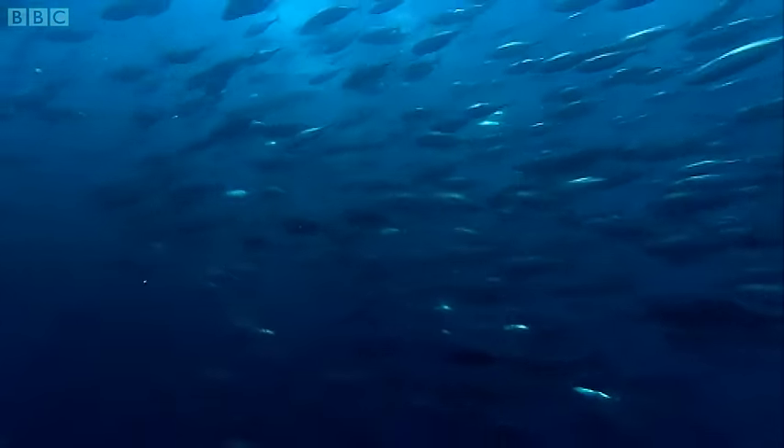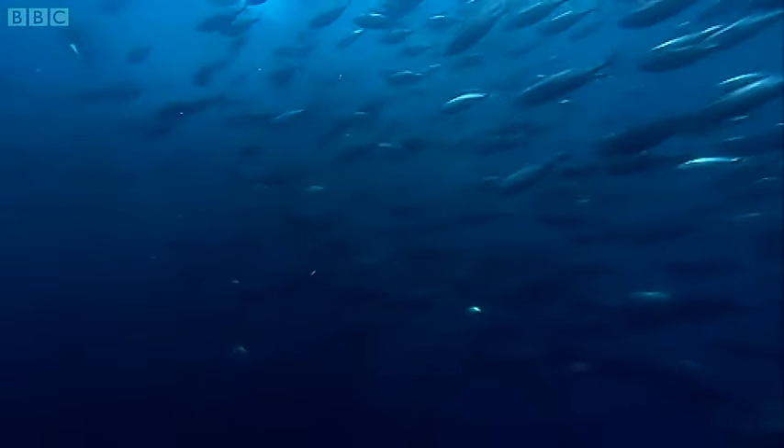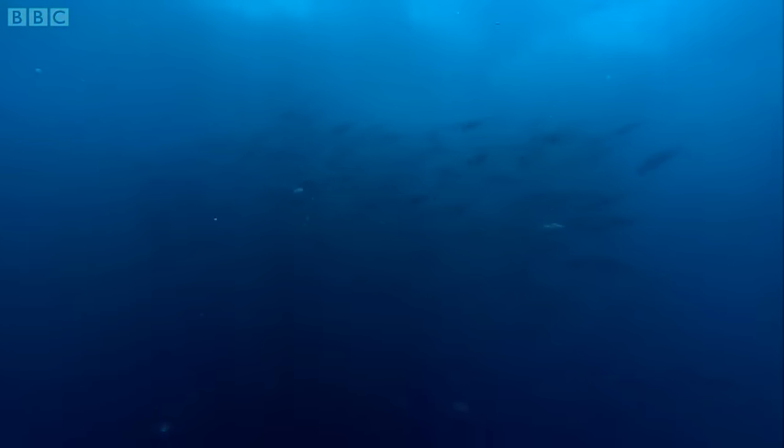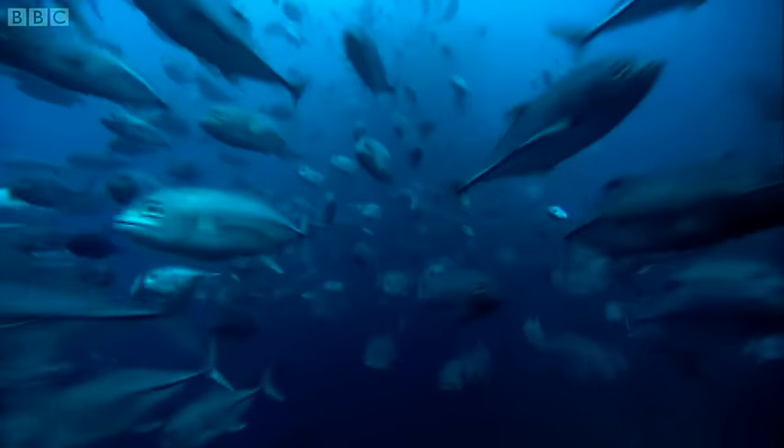Bonito, smaller relatives of the tuna, they're searching for still smaller plankton feeders that have been attracted by the bloom. So are these jacks, and their prey is nearby.